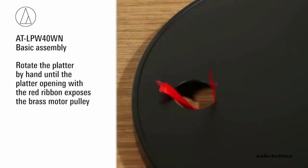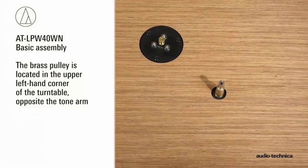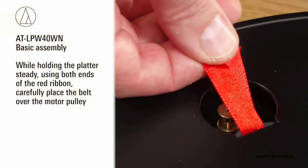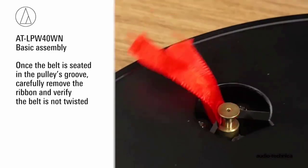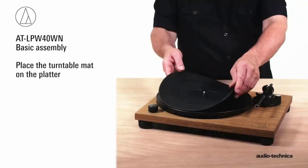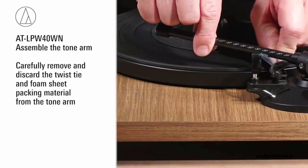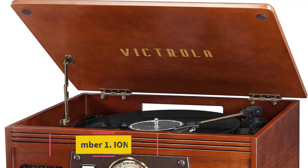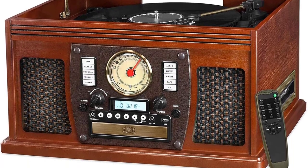One of the nice features is the tonearm: while it may not be as high-end as more expensive models, it is carbon fiber with smooth bearings, a cueing lever, and an anti-skate adjustment, making it stand apart from other models at this price point. The player also has a robust motor that gets up to speed quickly and remains accurate. Instead of fixed interconnects, it features RCA output jacks that allow you to upgrade to better cables in the future if desired.